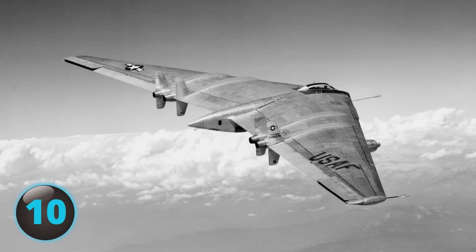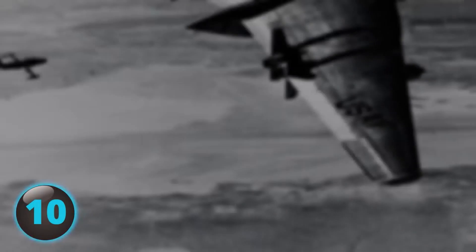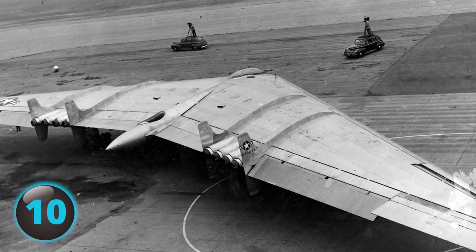A flying wing design considered to be ahead of its time, the Northrop YB-49 showed a lot of promise as it reached a top speed of 520 miles per hour and attained a maximum altitude of 42,000 feet. Unfortunately, during a test flight on Saturday, June 5, 1948, YB-49 aircraft No. 2 came to a tragic end as it crashed, killing all five crew members.